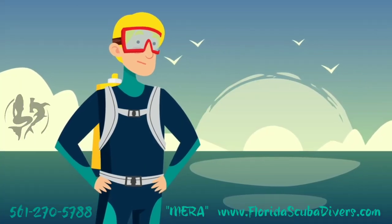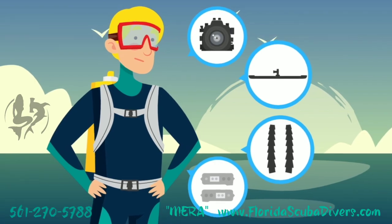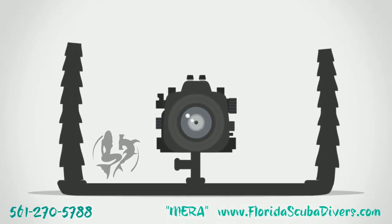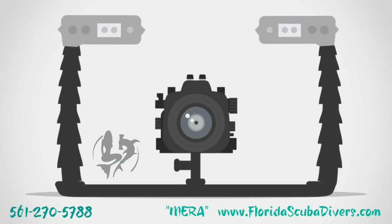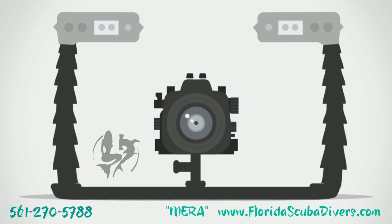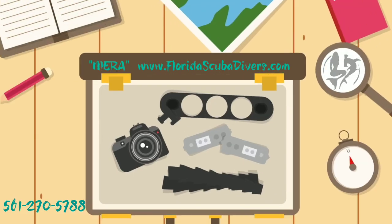Scuba diving is relaxing. However, taking pictures while diving can prove, well, frustrating. The truth is, if you want to take pictures underwater, you have to go out and buy a camera with a waterproof housing, a tray to hold your camera, arms by which to attach lights, and of course, underwater lights. That is a lot of expensive equipment.